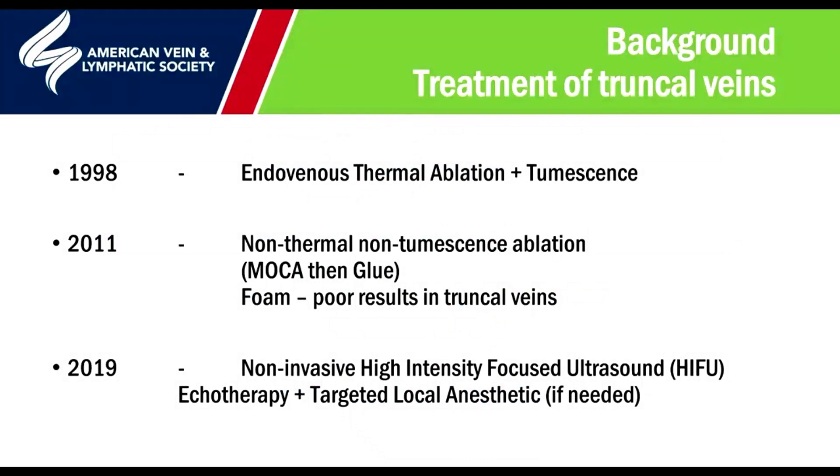As everyone in this audience is aware, the endovenous techniques really came in at the end of the 1990s to replace previous open surgery. And it wasn't until about a decade later that people started looking for alternatives, such as the non-thermal, non-tumescence ablations — MOCA, glue. People did also look at foam, but as we know in truncal veins this isn't a great option, although it's of course essential in smaller and more peripheral veins.